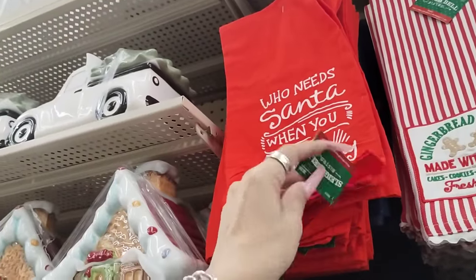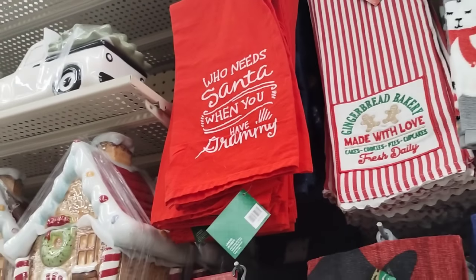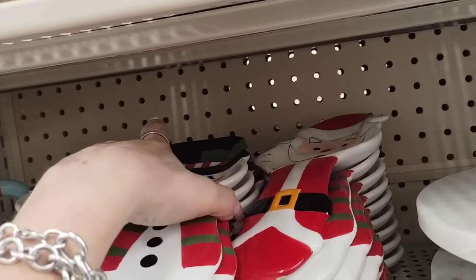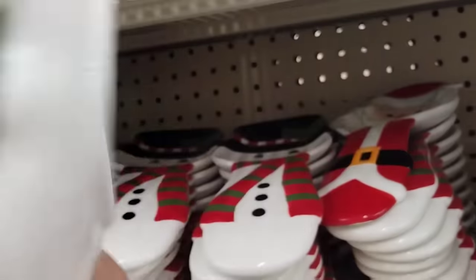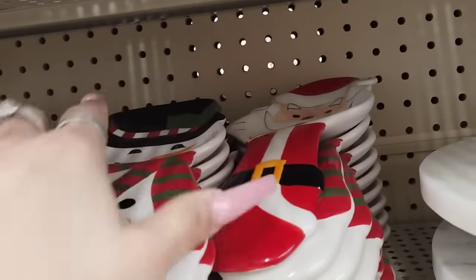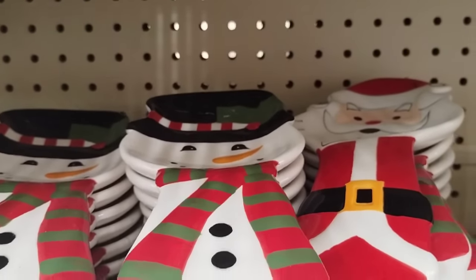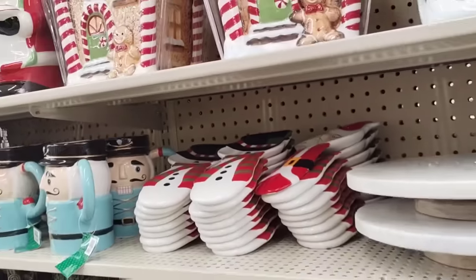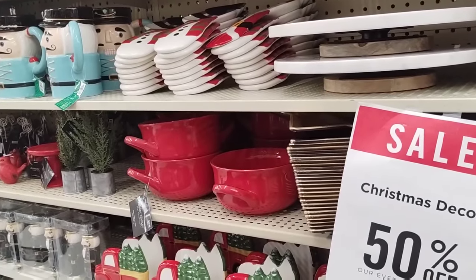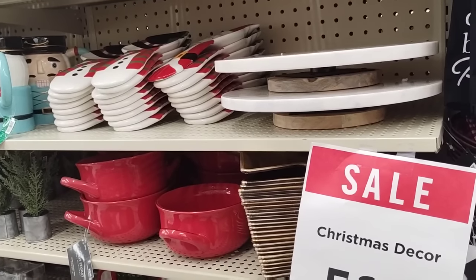'Who needs Santa when you have Grammy?' $8.99, that's adorable. I really like this one — it's just so old school. $7.99, 50% off — that would make for a cute gift. They also have it in the Santa Claus version. Someone was asking me if I've seen a gingerbread napkin holder — no, the only ones I've seen are the ones at Target dollar spot.